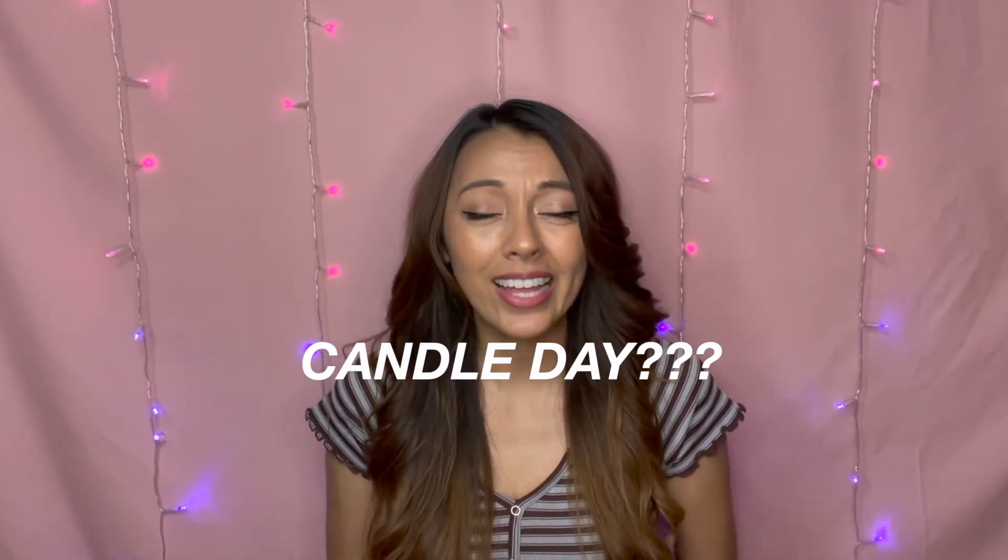I am totally unfamiliar with Candle Day. I just kind of found out that this is a thing that Bath & Body Works does once every year. My cats are playing with my background — but anyway, it's like the biggest sale that Bath & Body Works has on candles, and it's so awesome because I'm in love with candles and I will buy them at $25. I managed to grab some candles on Candle Day this year, so I'm going to talk to you a little bit more about what that is.